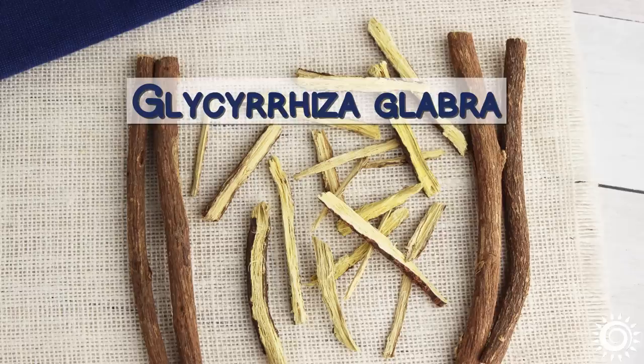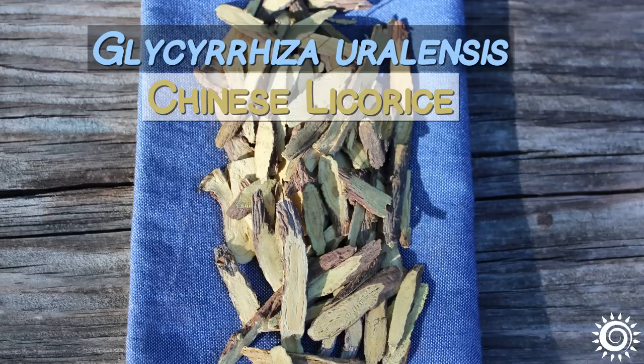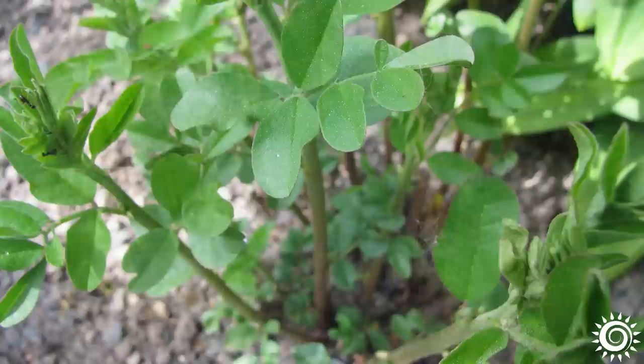The Glycyrrhiza glabra species produces long slender sticks with a yellow fibrous center and is sold whole in sliced strips and pieces or as a powder. Glycyrrhiza uralensis, also known as Chinese licorice, is usually derived from larger roots that are commonly found sliced for use in tea decoctions. It is said to possess similar as well as different compounds and is frequently believed to have a more calming, relaxing effect by comparison.